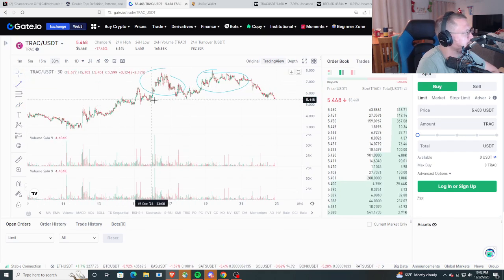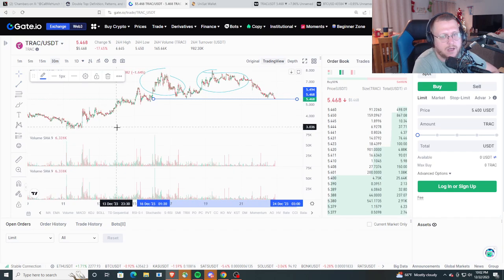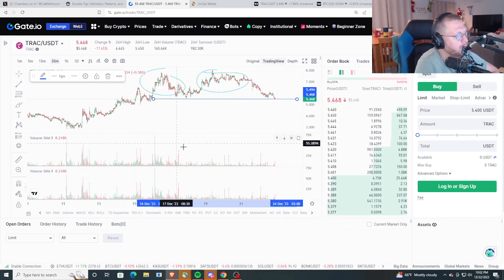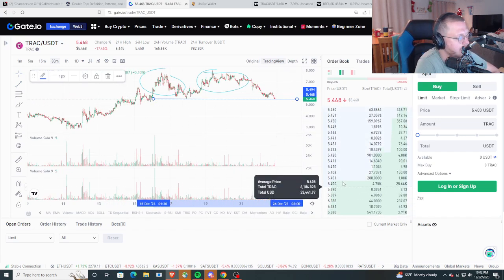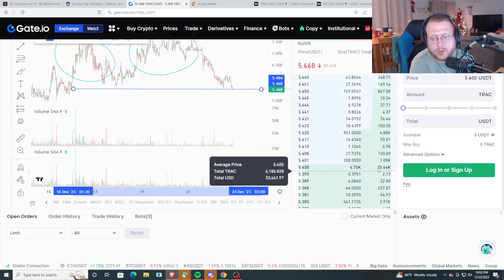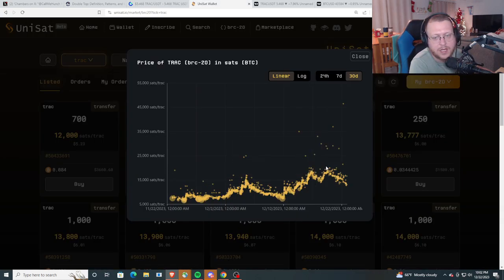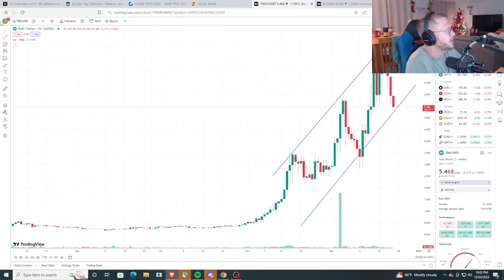If we break down from here, I think it's probably going to the 540 range. That's because I think there's a ton of buy orders down in that 540 range. You can see those orders right here on the chart — zooming in a bit. You can also see it on the weekly time frame on UniSat.